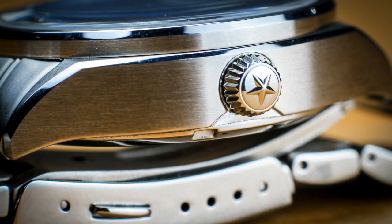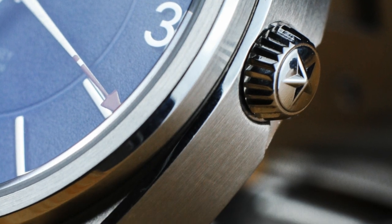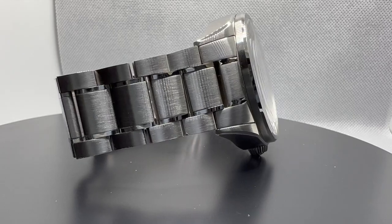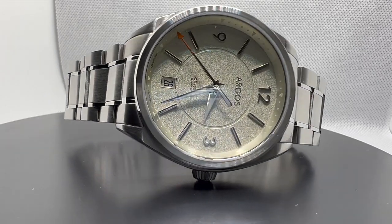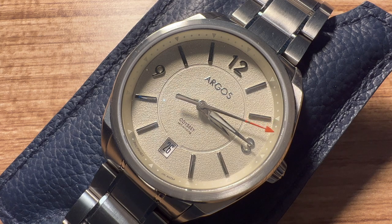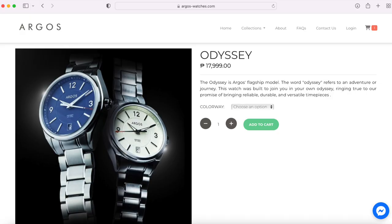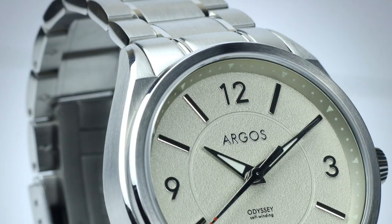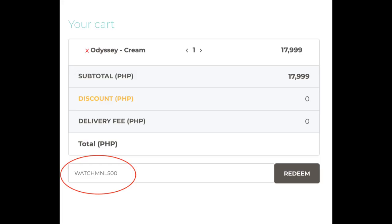Ultimately, the Argos Odyssey is a good first attempt for the brand. It features the usual luxuries of today's watches — sapphire crystal, automatic movement, and 316L steel, among others. However, like all other brands, there is room for improvement. A rubber strap might also work well for the daily grind. For those who would like to purchase this watch, you may do so at www.argos-watches.com. Argos has also provided a discount voucher — code WATCHMNL500 — for a 500-peso rebate on your purchase.